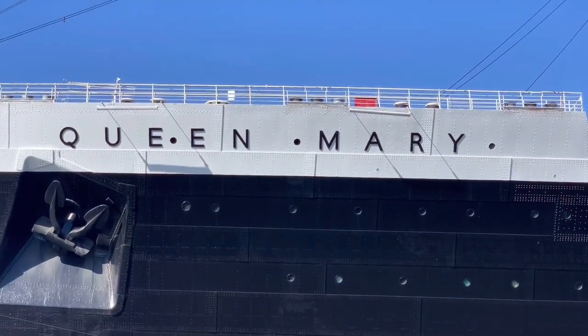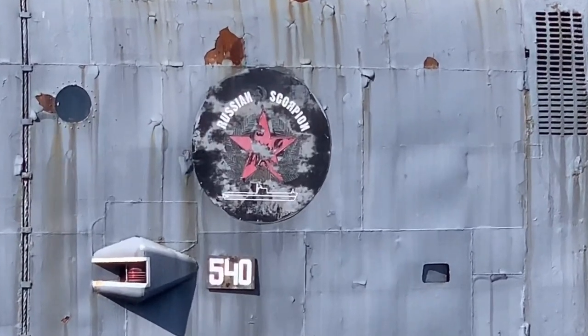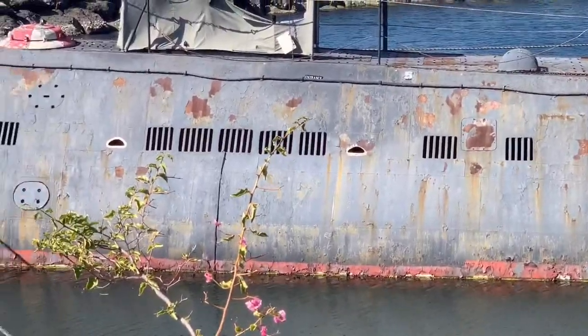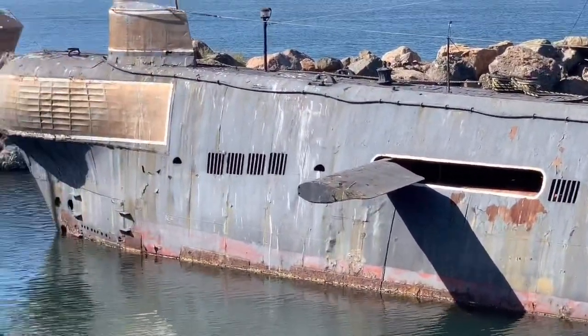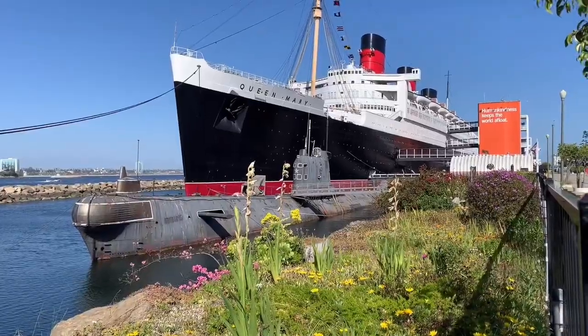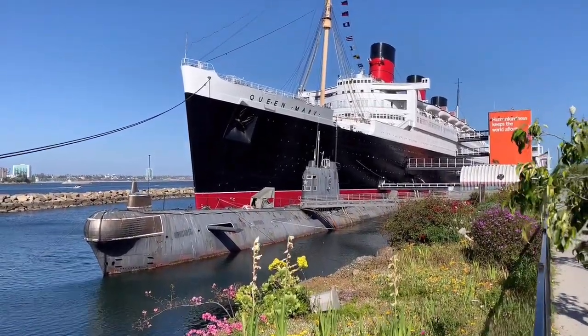Queen Mary. It says right here, it's the Scorpion. Yeah, it's seen some better days, but it was working in World War II, I guess. And the rumor is that the Queen Mary is actually haunted, and at night you hear people's voices. And what is the famous saying? If there's a will, there's a way. Now I got the shot. Mom likes the Queen Mary, right? I like it. She likes it. Yes.